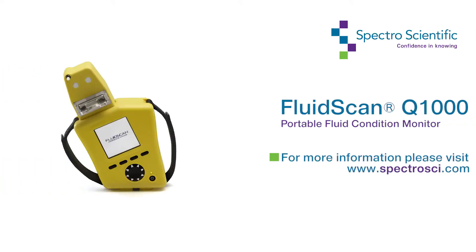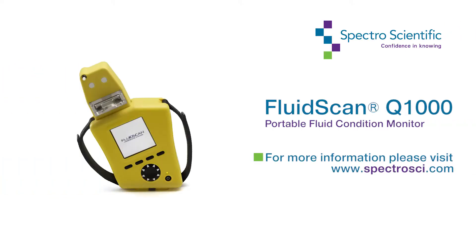For more information, please visit www.spectrosci.com. Thank you.